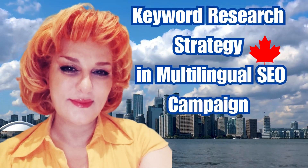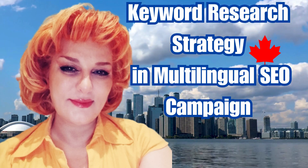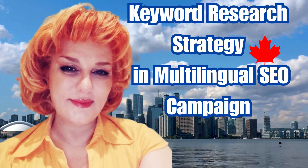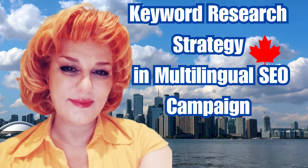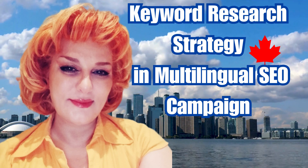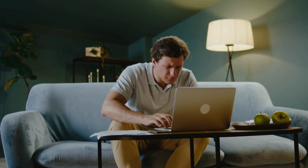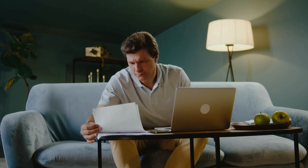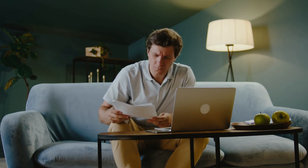So you're looking to crack the code on keyword research strategy in multilingual SEO campaigns? Well, let me give you the lowdown about it. First off, to make sure your SEO game is strong across different languages and regions, you've got to really get to know your audience and market in each place. People's search habits, language quirks, and cultural vibes can be totally different depending on where they are, so do your homework and get cozy with the folks you're trying to reach.